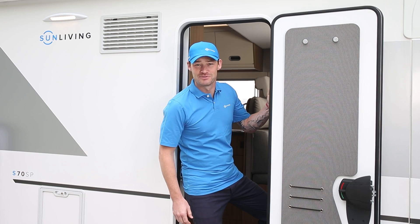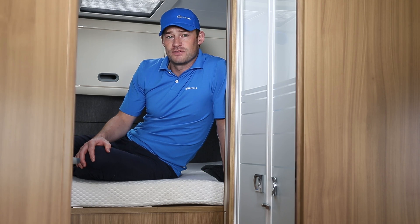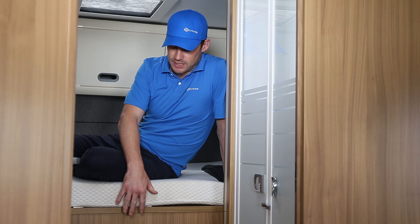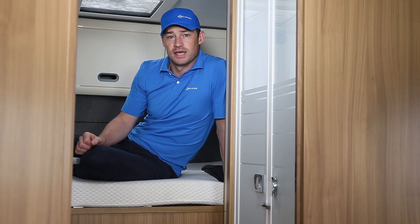Hey guys, Adam here from Sun Living. Come with me — wouldn't it be great if you could easily take something out of your motor home's garage box without stepping outside the vehicle? Well, you can on our SP models. We have easy garage access, and it's right here behind this door. Simply open it and reach inside.